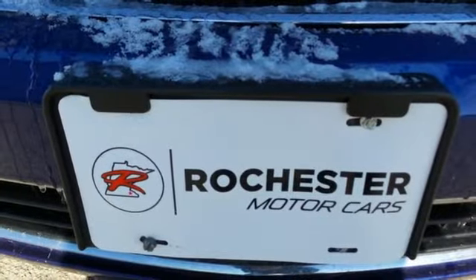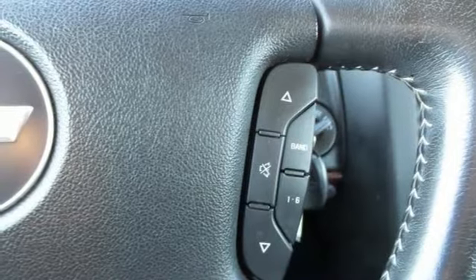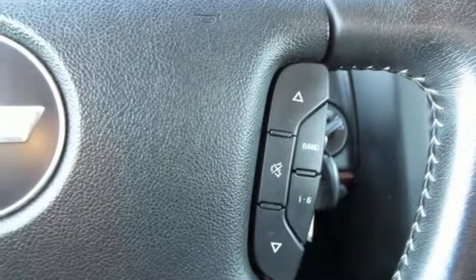Air conditioning, automatic transmission, power sliding and tilting sunroof, gas pressurized shocks, and V6 engine.